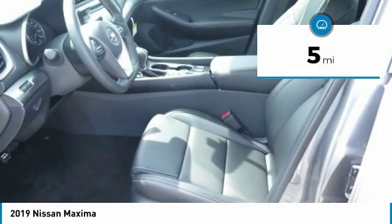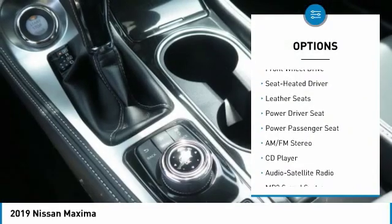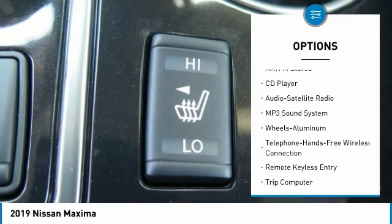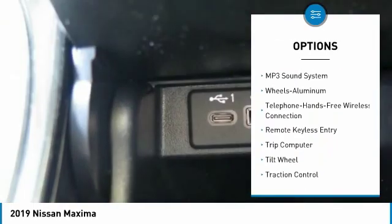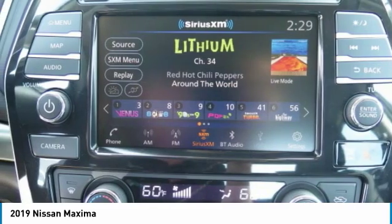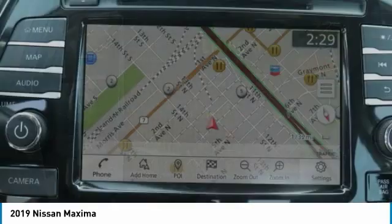Here are some of this vehicle's great options: traction control, navigation system, power passenger seat, anti-lock braking system, air conditioning, Bluetooth wireless data link for hands-free phone, power steering, cruise control, aluminum wheels, climate control, automatic.